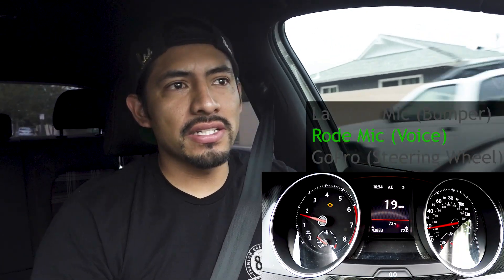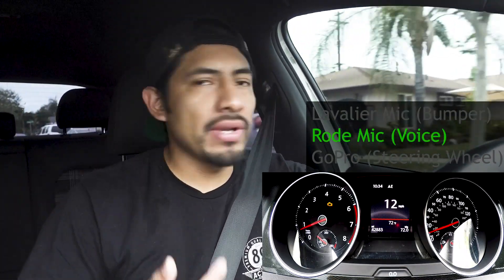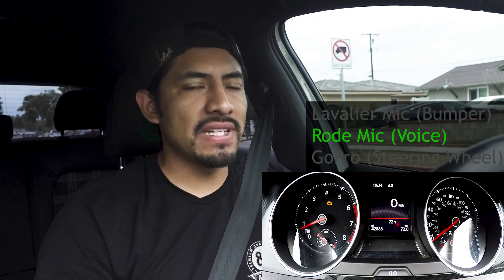I'm hoping that this exhaust isn't too loud and you can still hear me. I have the microphone right next to me and it's pointing right at me. I also have a lavalier microphone in the back, taped at the middle so we can get an even sound from it.